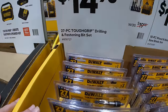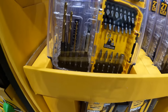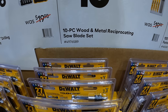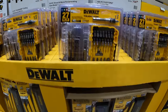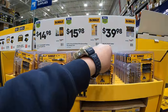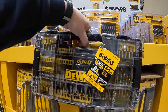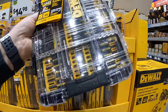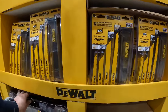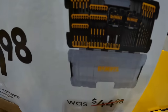$14.98 for their 27-piece tough grip drill and fastening bit set. $15.98 for their 10-piece wood and metal reciprocating saw blade set with a carrying case. $39.98 for their 100-piece flex torque fastening set — make sure you snag this if you see it. These cases sell out quick; they only have one left in my area. It is a nice kit to have with a couple of mini cases inside.